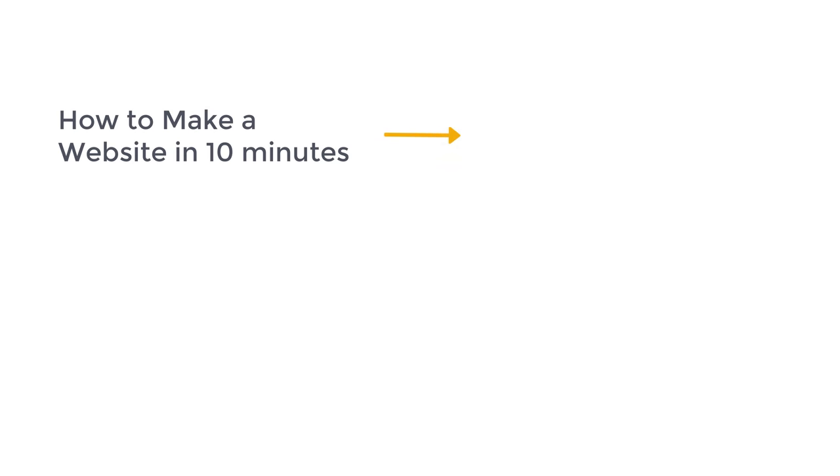So that's it guys — this is how you can find a good domain name for your website. After getting your domain name, if you want to learn how to make a website, you can watch this video where we show you how to make a website in just 10 minutes. If you want to learn more about building websites easily, make sure you subscribe to Website Learners to get more videos from us. Thanks for watching — I'll see you in the next video. Bye-bye.